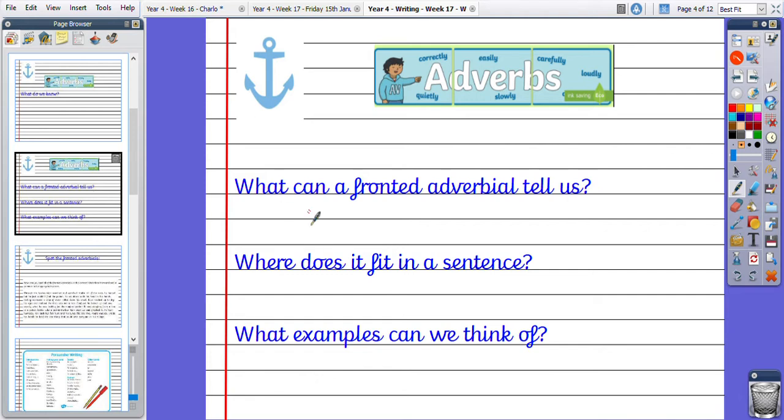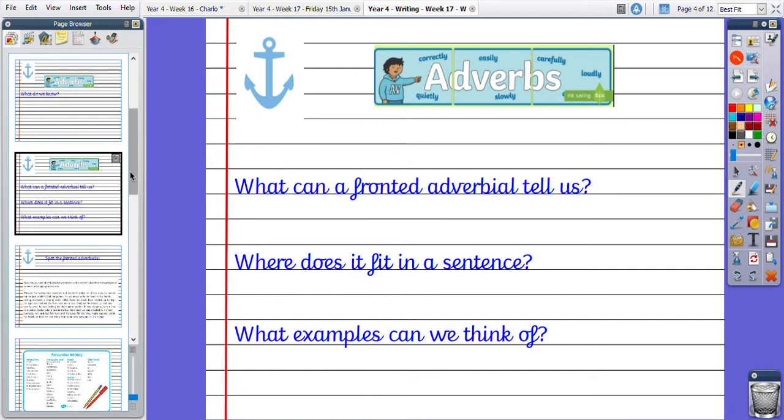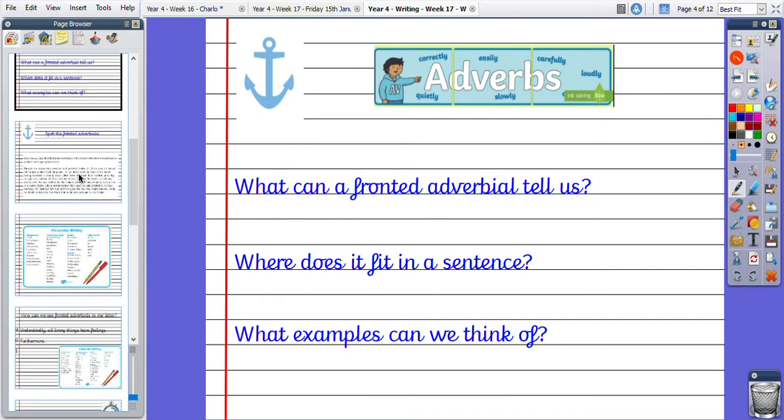A fronted adverbial can still give us time, manner, or place, just the way a normal adverb could. And it fits in a sentence at the front — so at the beginning of a sentence. I'm sure you've thought of lots of brilliant examples for us to mark and have a look at on ClassDojo.